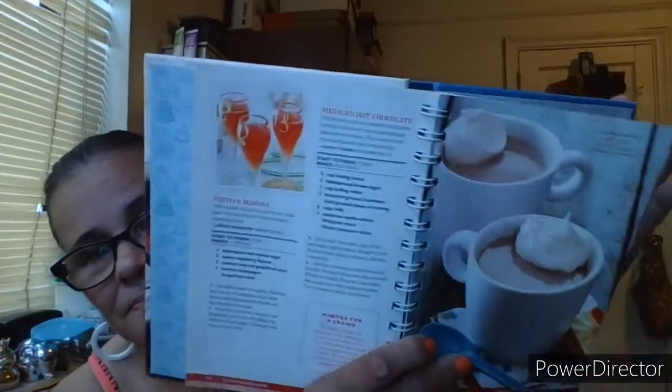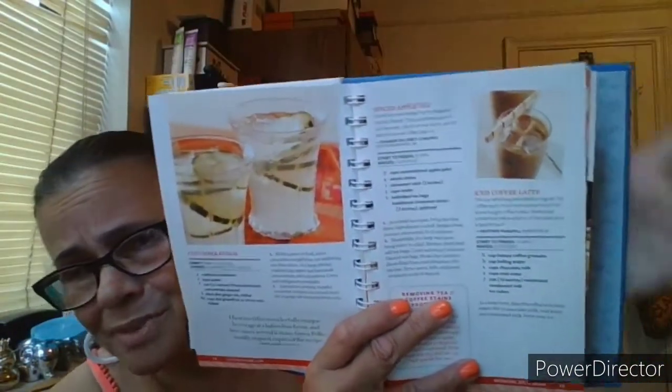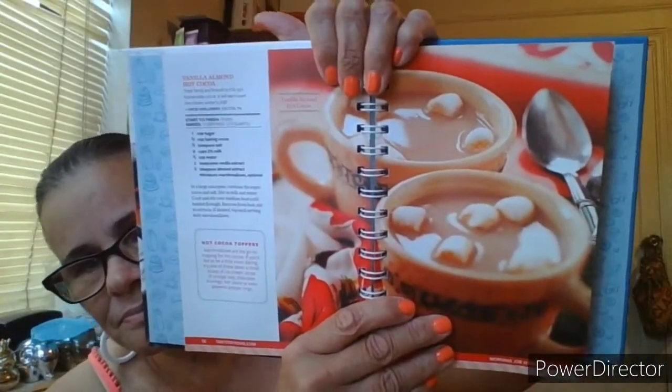This section is 'Morning Joe and More.' I love my coffee — just like that, black with no sugar, and I prefer espresso. There's also mimosa for a crowd, Mexican hot chocolate, cucumber punch — that sounds good — iced coffee latte. I don't like iced coffees, I don't care for them. There are tips on removing tea and coffee stains from cups. Hot cocoa toppers too.